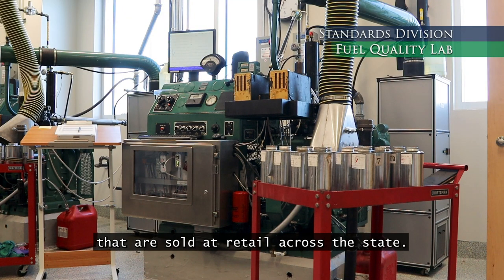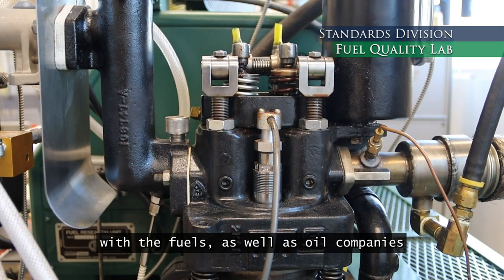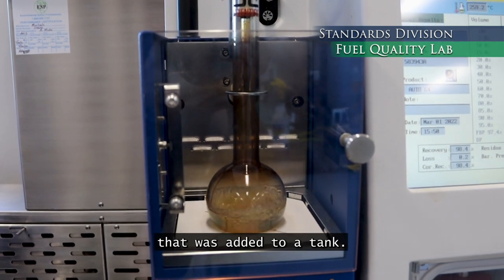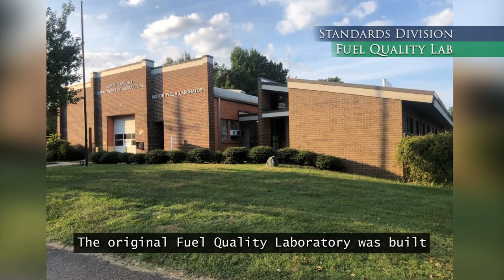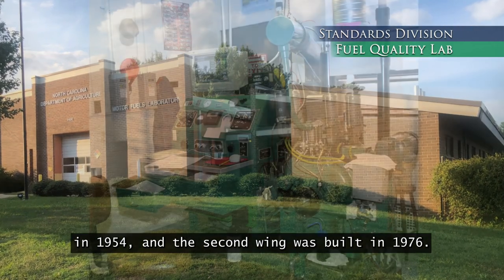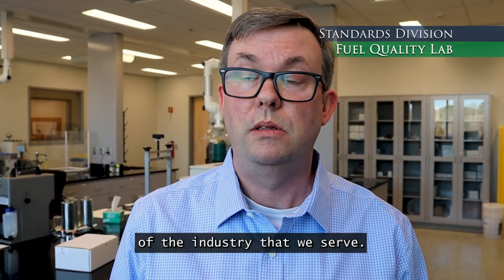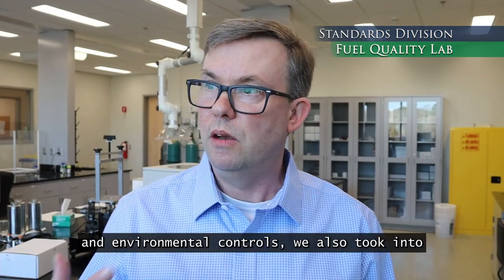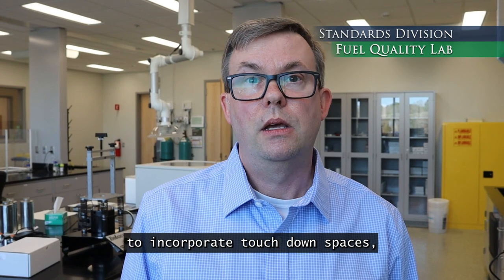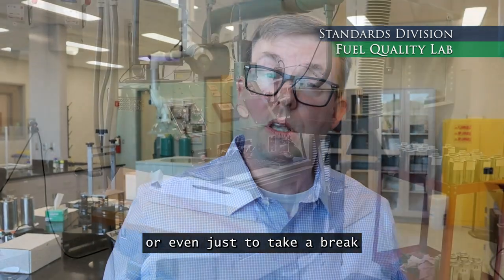My name is Marcus Eldridge and we are in the fuel quality laboratory. We test all of the motor fuels in the brands that are sold at retail across the state. We also test special samples brought in by consumers who believe they have a problem with the fuel, as well as oil companies that suspect a problem with fuel added to a tank. Our primary focus is making sure the fuels that are sold meet the required specifications. The original fuel quality laboratory was built in 1954 and the second wing was built in 1976, and we found there was no space to meet the increased testing needs of the industry we serve. Beyond modernizing the lab spaces with modern hoods, ventilation systems, and environmental controls, we also took into account the need for natural light and incorporated touchdown spaces so that staff in the lab could have a place to finish paperwork or take a break that wasn't surrounded by chemicals.